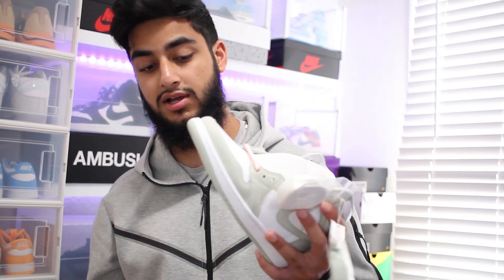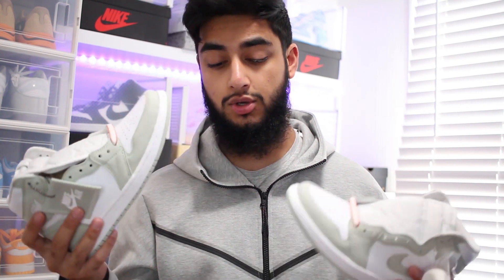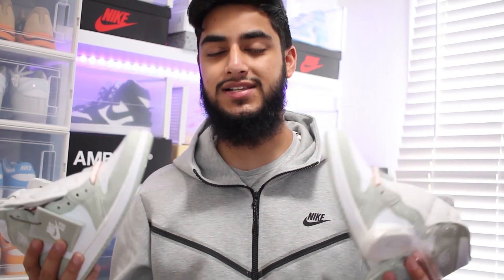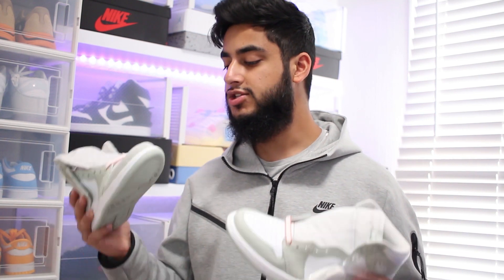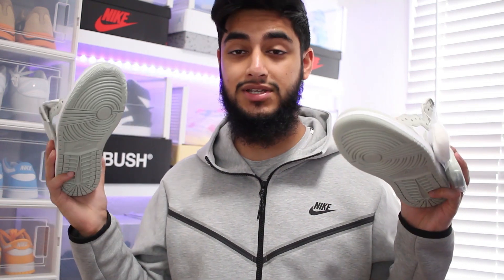That's pretty much it for this video. I think these are decent — I'm surprised that straight off the bat they didn't do as well as they should have, but they will do well over time and that is something I'm a firm believer in. If you can, do try and cop them. If you've got them already and want quick money, go ahead and sell them — but if you can, try and hold them. This is what I think is going to happen and it's not a guarantee, so it is at your own risk. But I'm holding seven pairs — that's how confident I am. If you enjoyed, hit the like button and subscribe.